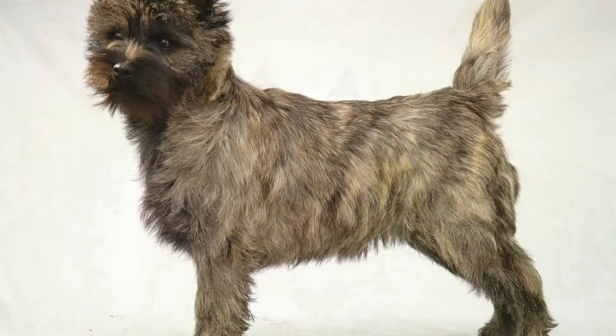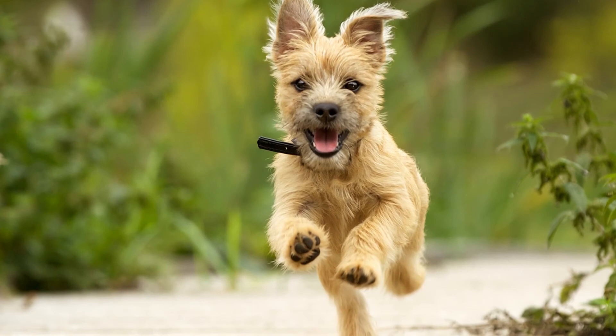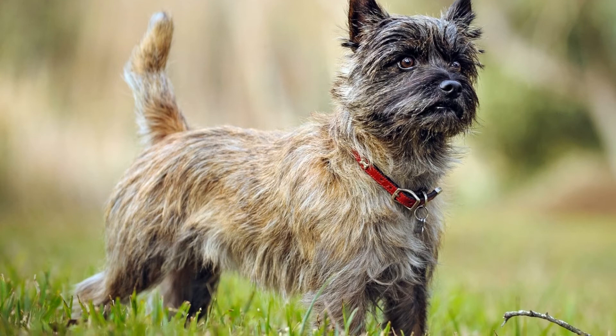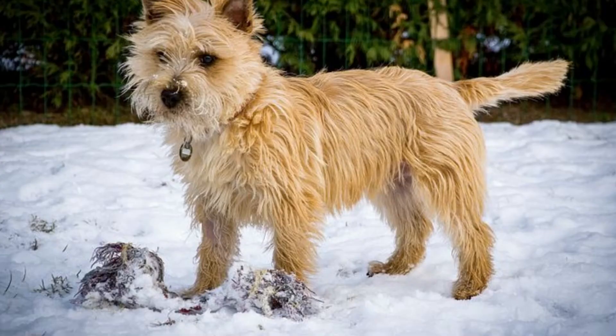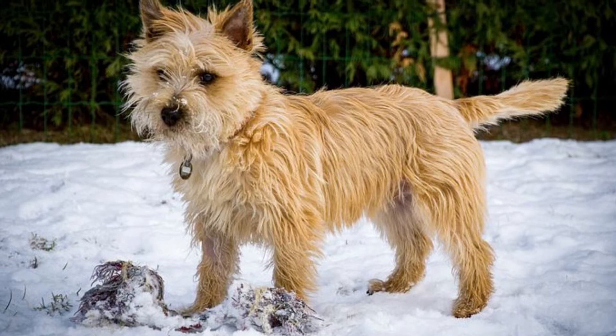Cairn Terriers don't shed. Once your pup's hair dies, it stays in the follicle. If you decide to groom your Terrier, rolling the coat will keep it healthy. Rolling the coat can be done by hand or with a grooming tool. Opting to have someone else do it may be best — contacting a professional groomer is a good idea to ensure experts execute the technique correctly.